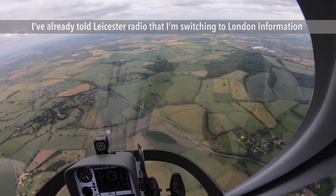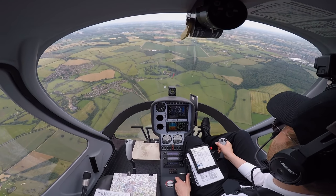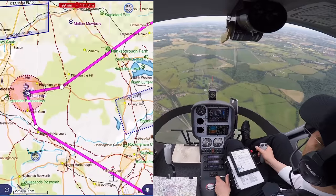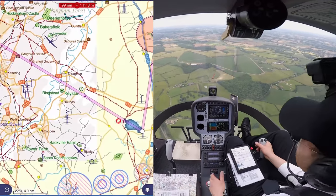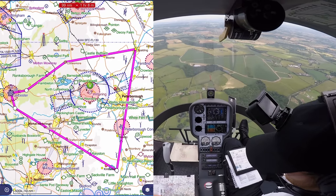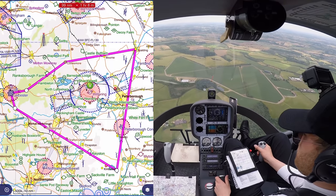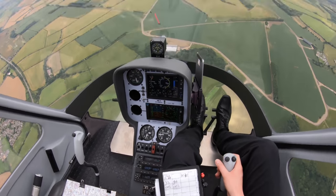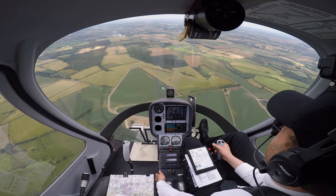London Information, good afternoon, Student Helicenter 69 request basic service. Student Helicenter 69 is a Cadbury G2 helicopter from Leicester to Leicester, 1 POB VFR. Current position is 10 miles southeast of Leicester, Echo Golf Bravo Golf, at 2,500 feet on 1019. Intended routing is via Huntington and then up to Spalding before returning to Leicester. Request basic service. Helicenter 69, squawk 1177 Mo Charlie, basic service, Barnsley QNH 1019er. Barnsley QNH 1019er, squawk 1177 Mo Charlie, Student Helicenter 69.